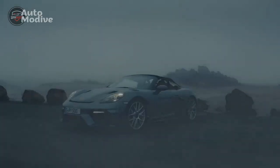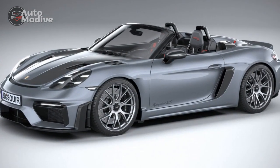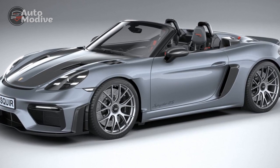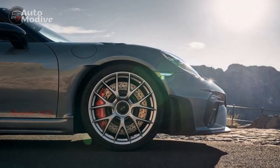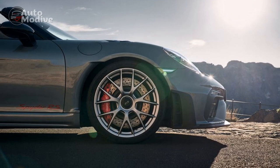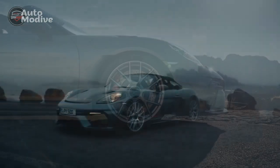The use of lightweight materials, such as carbon fiber and aluminum, ensures the Spyder RS maintains an optimal power-to-weight ratio, further enhancing its dynamic prowess. The convertible soft top retracts at the touch of a button, providing an immersive open-air experience that complements the car's performance-oriented character.